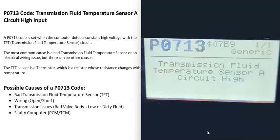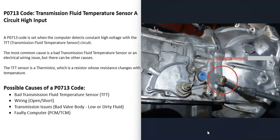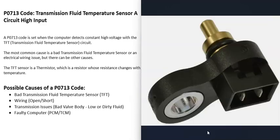What are some possible causes of a P0713 code? The first thing that could cause this is a bad transmission fluid temperature sensor that may have just gone bad and needs to be replaced. These transmission fluid temperature sensors are what's called a thermistor — a resistor whose resistance changes with temperature.